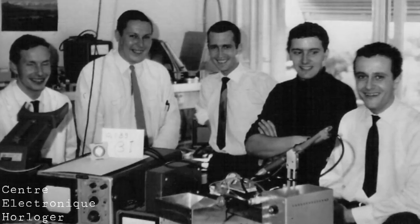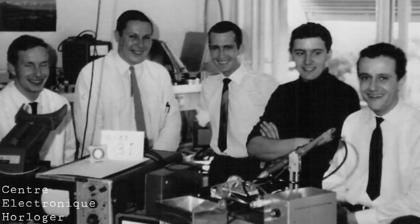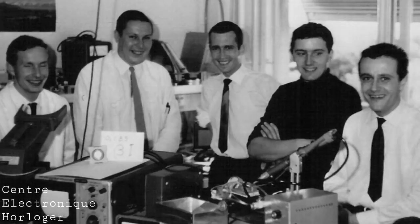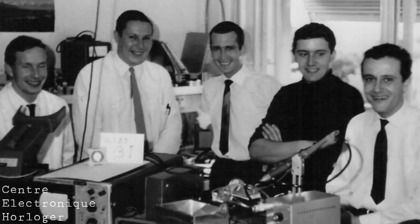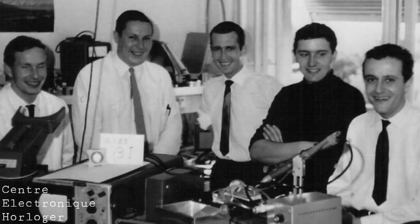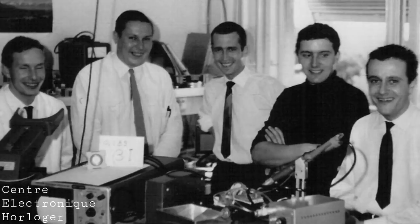There was also the Centre Électronique Horloger, founded in 1962 — a body of roughly 20 Swiss brands working to create electronic watches in collaboration and as a direct challenge to Seiko. By 1967 this group was able to develop movements such as the Beta 1 and Beta 2, which eventually led to the Beta 21 in 1970, actually sold in watches such as the Rolex 5100. However, these movements were notoriously complicated, especially in their early stages, and just didn't lead to the same result as the Seiko movement.